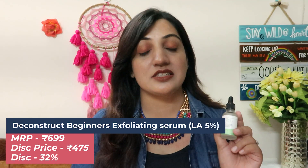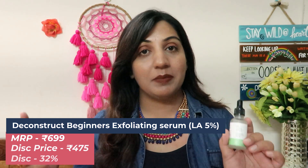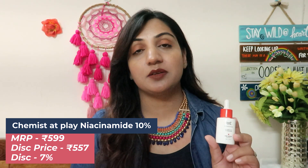Next is another splendid product by Deconstruct — their 5% Lactic Acid + 1.5% Prebiotic Beginners Exfoliating Serum. This is a very gentle serum for beginners and those with sensitive skin. You can also get 32% off on this — actual price is 699 (almost 700 rupees), but after the discount you get it for only 475 rupees, so do make use of that. After that, there's the Chemist at Play 10% Azelaic Acid + 10% Niacinamide Serum — both are excellent ingredients for acne control. This one has only 7% off, saving about 50 rupees, but it's a very good serum if you have breakout problems.